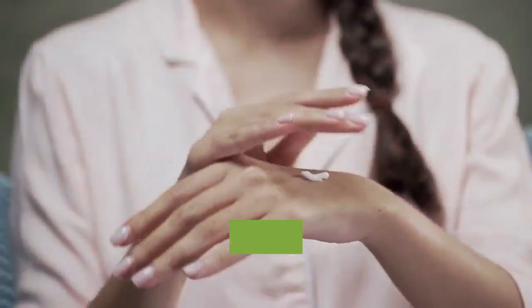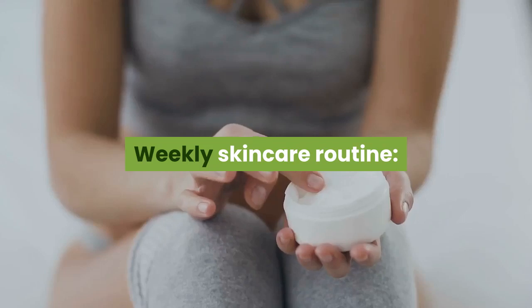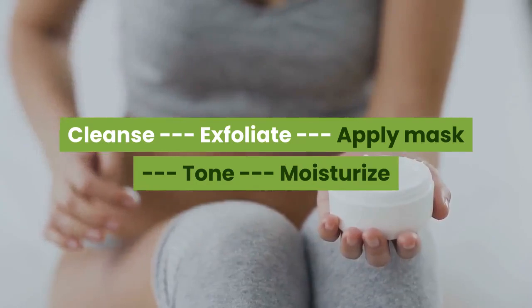Recap. Daily skincare routine: cleanse, tone, moisturize. Weekly skincare routine: cleanse, exfoliate, apply mask, tone, moisturize.